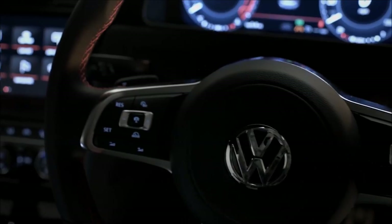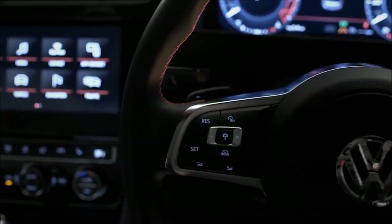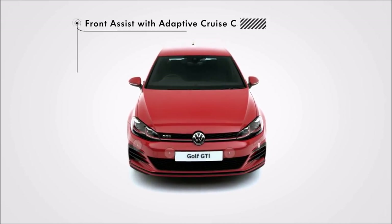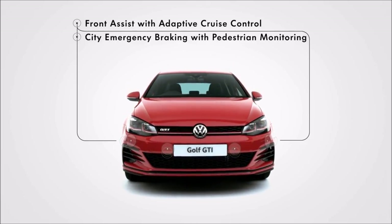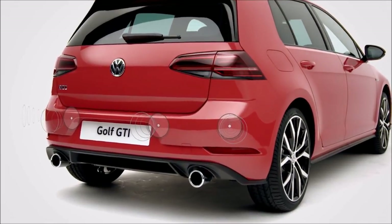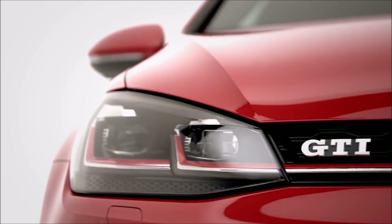Intelligent driver assist systems ensure more driving comfort and help you manage critical situations or even avoid them, such as front assist with adaptive cruise control, including city emergency braking with pedestrian monitoring, plus front and rear parking sensors.